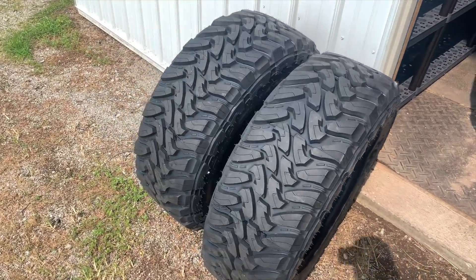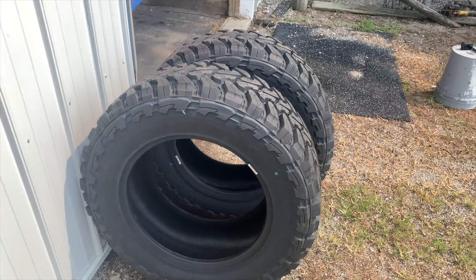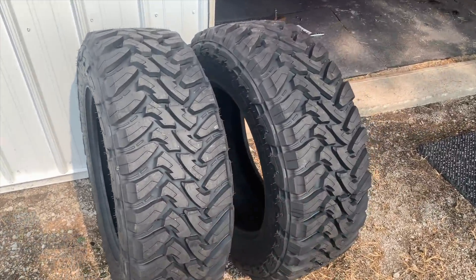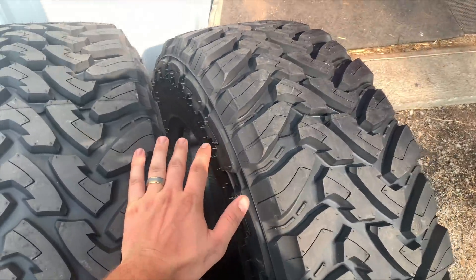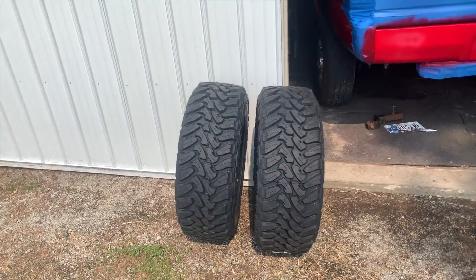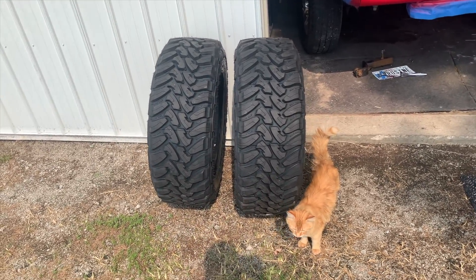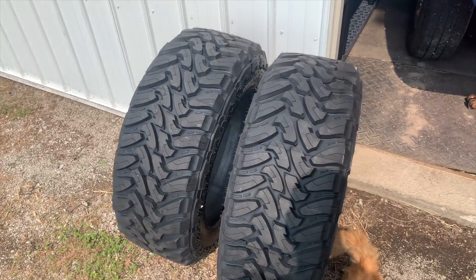Some tires came in for Rosine — nothing but the best for my lovely wife. We got her some Toyo MTs, 35 by 12.50s. You can't see the wheels yet. The other two tires aren't here yet — they shipped in a quantity of two each so I should get the other ones tomorrow. The wheels the company came through on are not yet here, so I'll get into those details in the upcoming video on the big reveal.